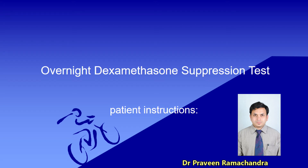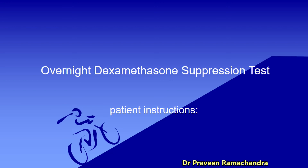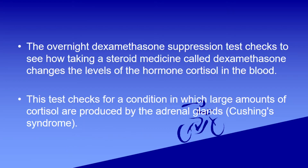Overnight Dexamethasone Suppression Test. This video is for patient instructions at Arca Diaplus Endocrinology Hospital. The Overnight Dexamethasone Suppression Test checks to see how taking a steroid medicine called dexamethasone changes the levels of the hormone cortisol in the blood.